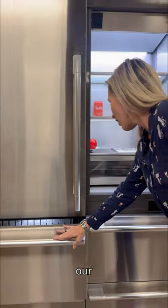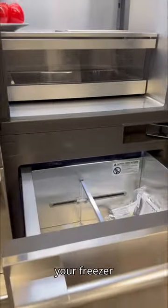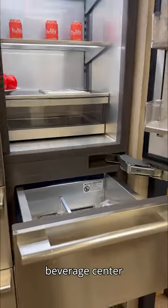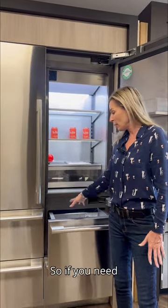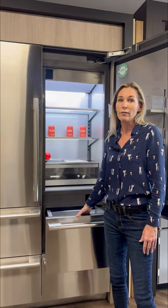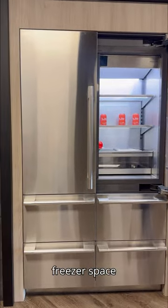And then we have our convertible drawer. So here you have your freezer space as well as you can have more refrigerator space, your beverage sensor. You have the flexibility, whatever you need. Most people have a secondary refrigerator. So if you need more refrigerator space or freezer space, you have it with our temperature controlled flexible drawer, convertible drawer. And then more freezer space below.